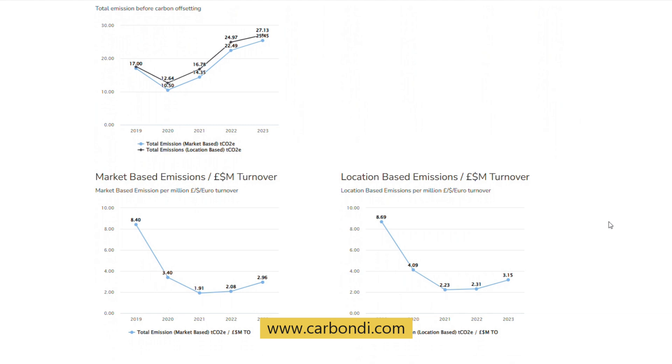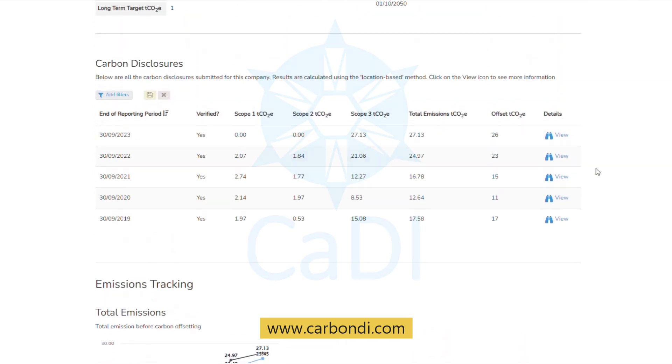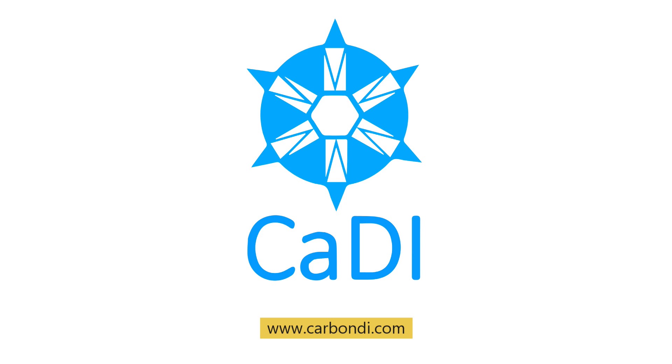So log on to Caddy today and see the truth for yourself. Caddy, because carbon data should never be hidden behind a paywall.